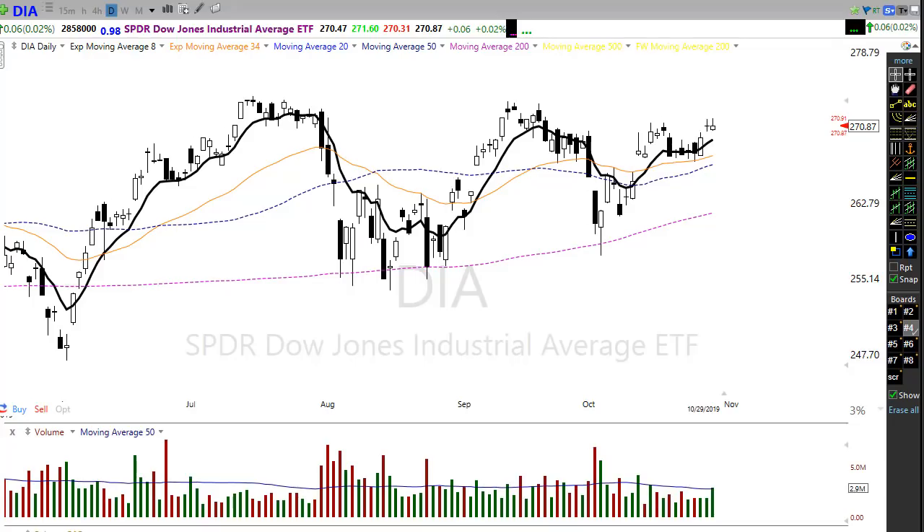Good morning friends and fellow traders. This is Doug Campbell with Right Way Options and this is the morning market preparation video for October 30th, 2019. We have quite a day ahead of us — a literal deluge of data is going to come at us today. We have a massive number of earnings to talk about and a really big day of economic events, but first let's take a look at the chart.